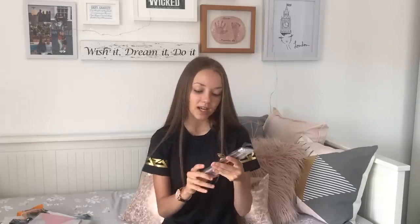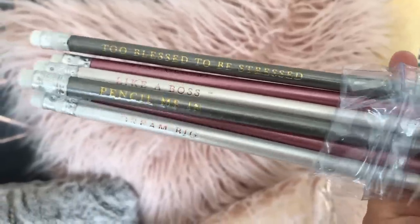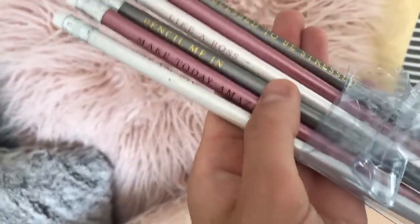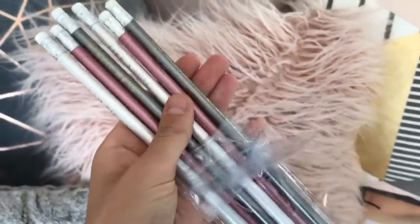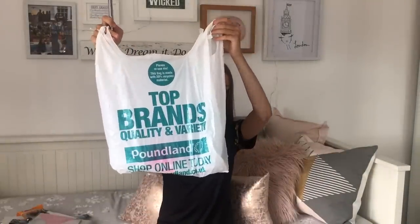Moving on to some other pens and pencils - these are from Poundland. I've never used them before but I just absolutely love them. When I saw them they've got quotes on them, so they say things like 'too blessed to be stressed', 'stay classy', 'like a boss', 'pencil me in', 'make today amazing', and 'dream big'. They are just stunning. These are from Poundland - everything's a pound obviously. And if you're not from the UK I'm really sorry, these are all UK brands, but I'm sure if you type it into Amazon things will come up. So these pencils were £1.